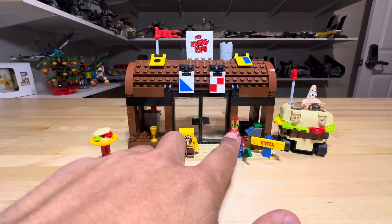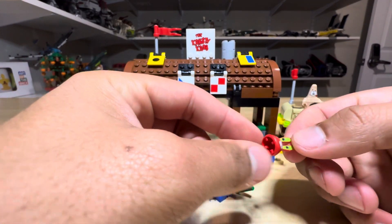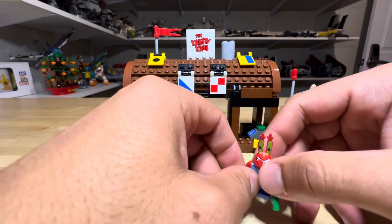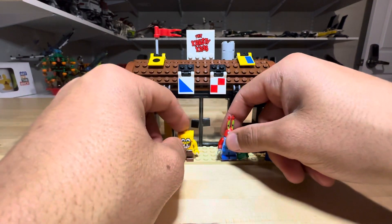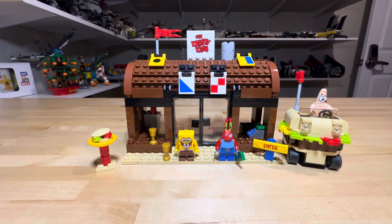As you can see, Mr. Crabs does have a little bit of wear on his face, but that's kind of to be expected from a figure that's almost 15 years old. This is a rubber head — it's not plastic — so the print is a little easier to rub off, especially if it was played with.